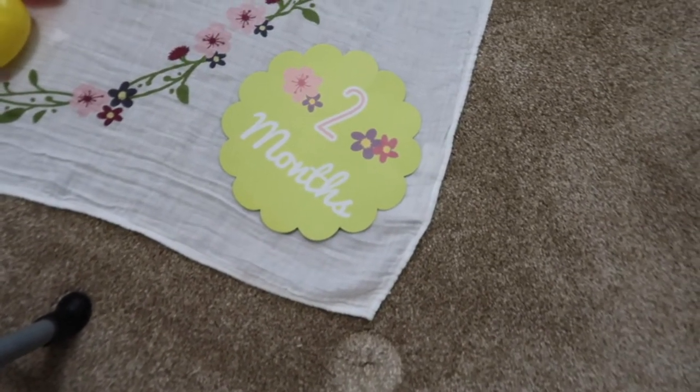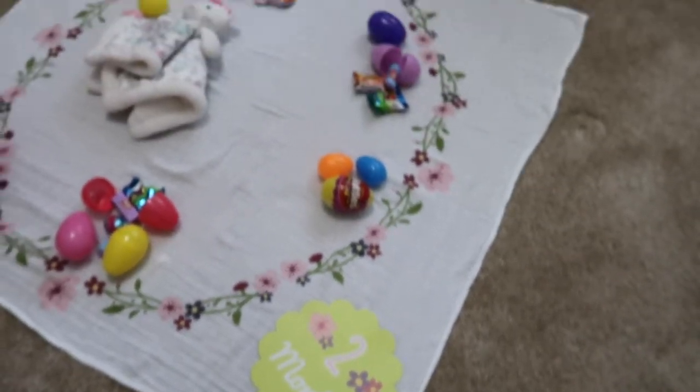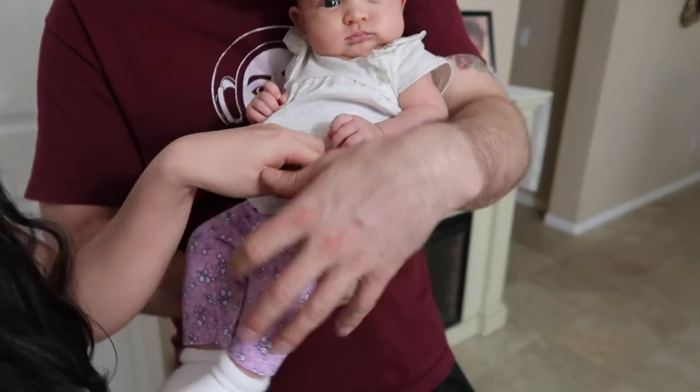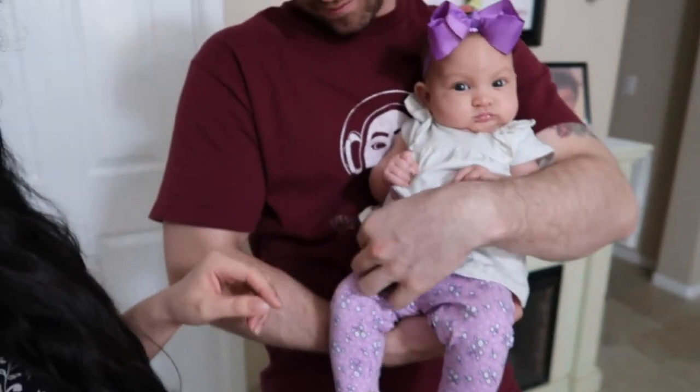I want to show you her outfit real quick. So update — she's two months now. One thing is for sure: she found her tongue and she loves it. She smiles more. Look at her outfit — there's a bunny right here, say hello. She looks so cute.